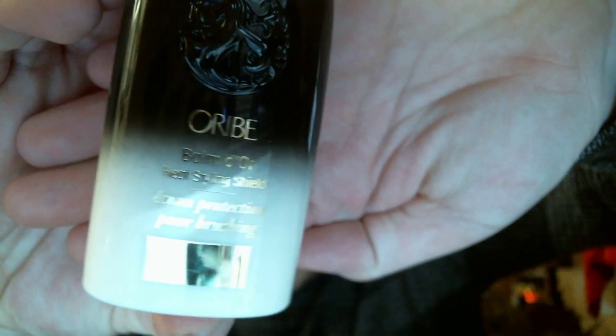I do heat style my hair, so I picked up the Balm Dual Heat Styling Shield. I have another Nordstrom package coming this week with some other brands of products. This is the Oribe Balm Dual Heat Styling Shield — it's like a liquid. Before you turn on the heat, work into damp hair. Use on its own or layer with other products.